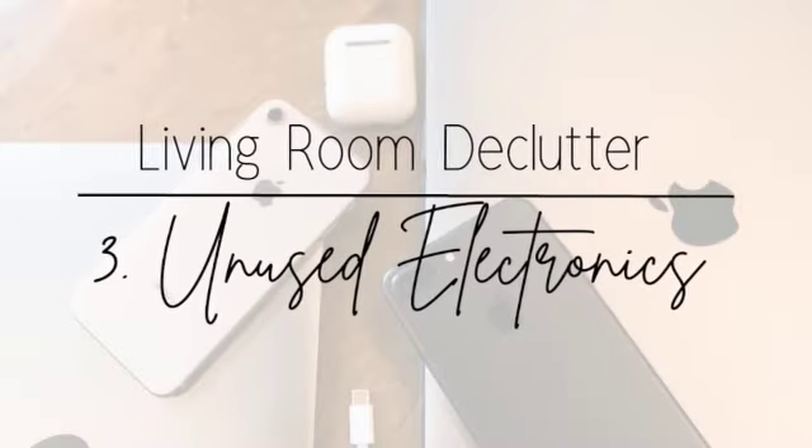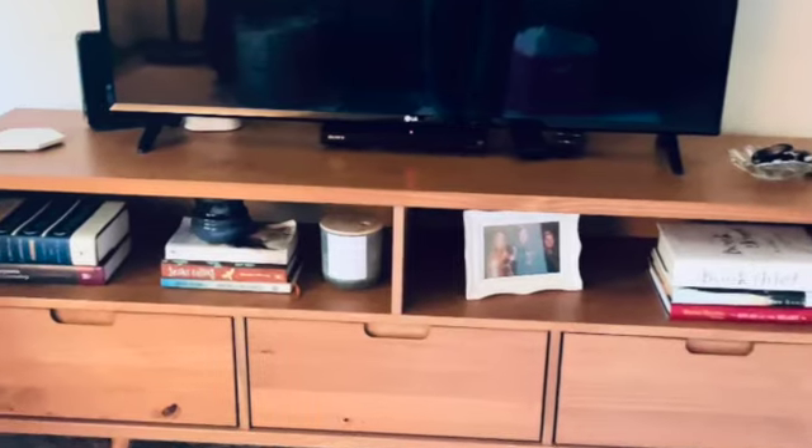Third, get rid of any electronics you don't use — broken, old, worn out, whatever the case. This includes video games, video game systems, Wiis, speaker systems, DVD players. I'm actually going to finally declutter my DVD player. I use it like once a year, and in my opinion, using something once a year is not justifiable for keeping it. If I were using it several times a week I'd be gaining real value, but I'm not.